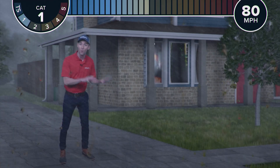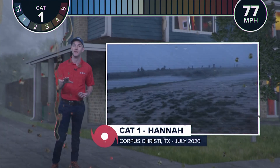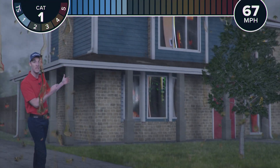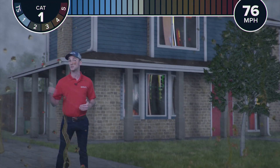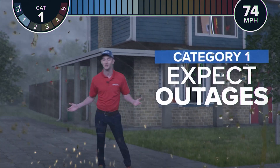Once you get to 74 miles per hour, we're dealing with a category one hurricane, like Cana that hit Corpus Christi in July of 2020. At this point, homes can start to see damage to the roof, with loose shingles starting to fly off, but for the most part the damage is minimal. But this can also take down small trees and branches, which could bring down power lines, causing widespread outages.